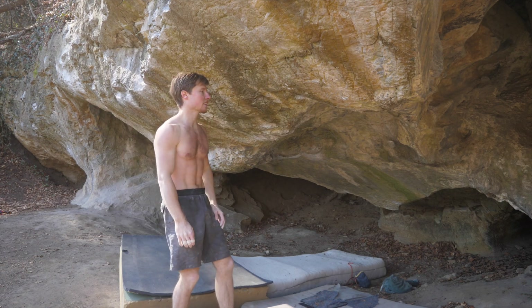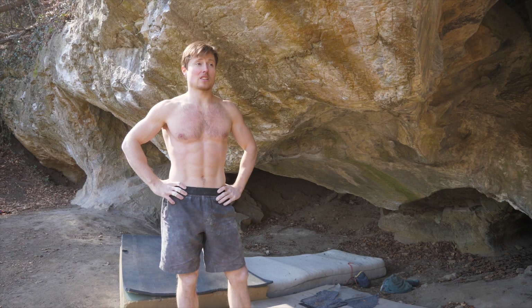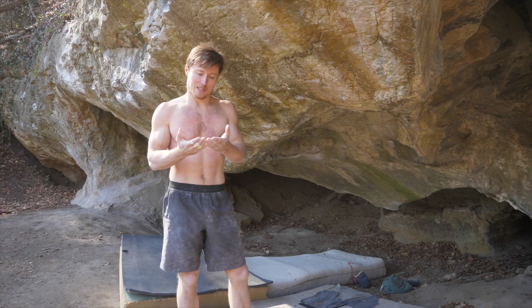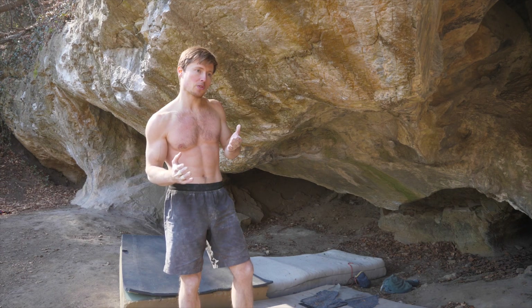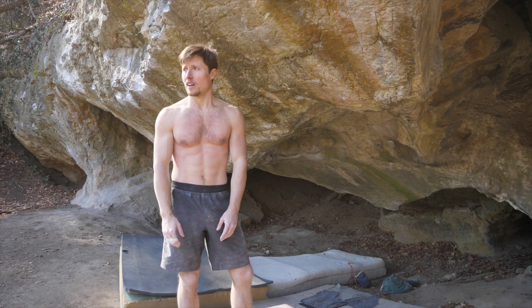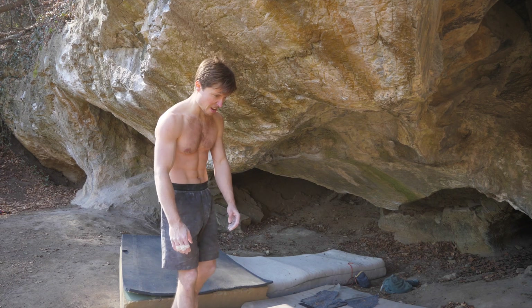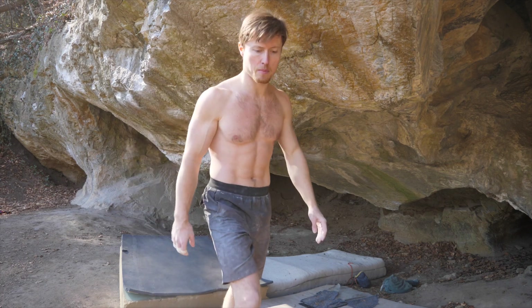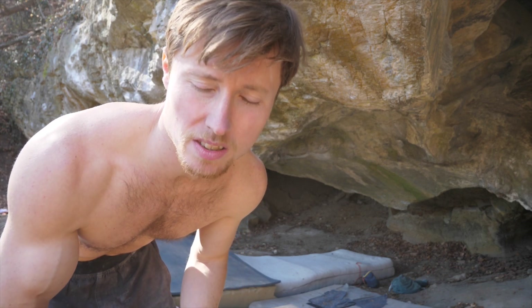Thank you, gods! This is when you do the dyno and with the strength of the dyno you pull yourself into the top. This time I got lucky a couple of times actually. I'm pretty destroyed already. I didn't put much expectations into these attempts, but the climbing gods wanted it to happen as it seems. So let's take a look below those tapes — ouchie, ouchie!